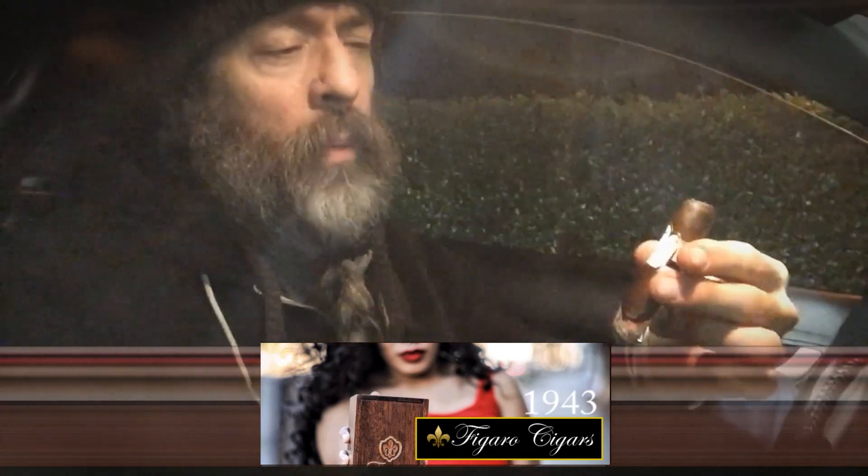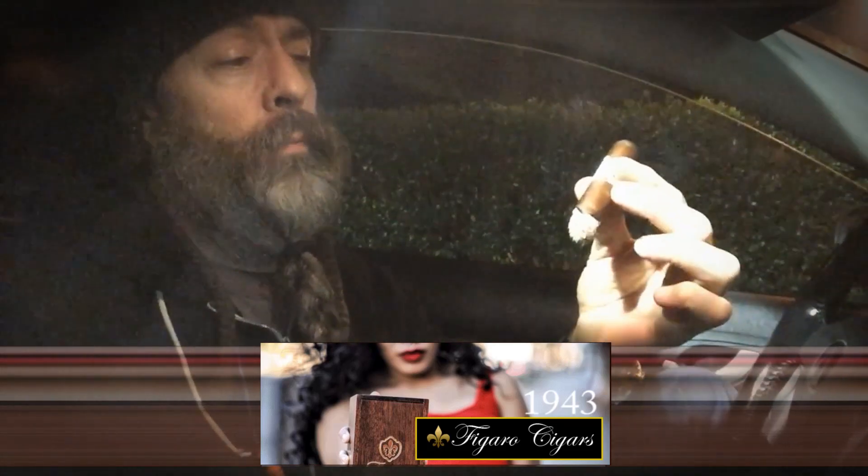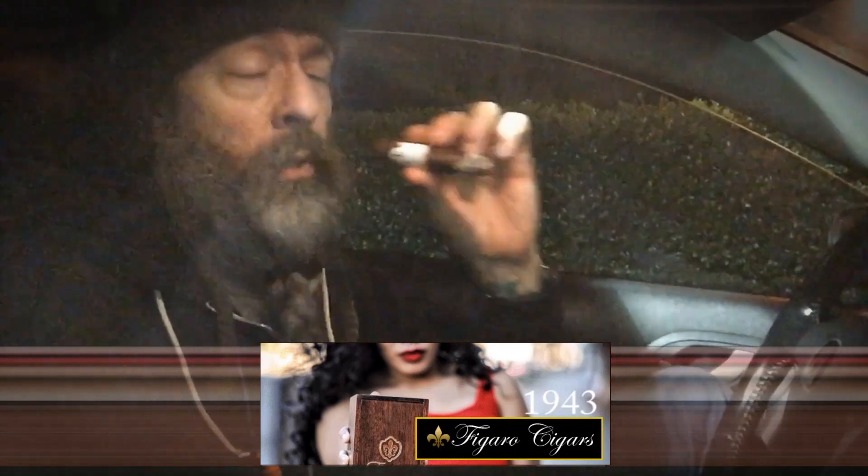Alright guys, thanks for popping in. I appreciate you sharing a little bit of your time to check this out. It's a great smoke.